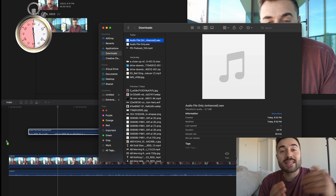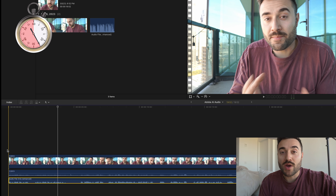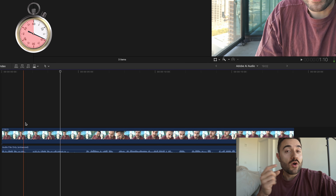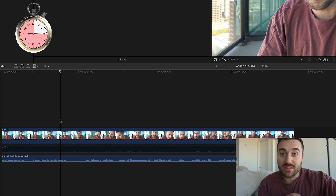The final step is to take that downloaded audio, drag it underneath the original audio of the video in your timeline and replace it. You can completely remove the audio from the clip and delete it, or you can just disable the audio from the original clip and replace it with the downloaded audio. And there you go — I think we did it in under 60 seconds.